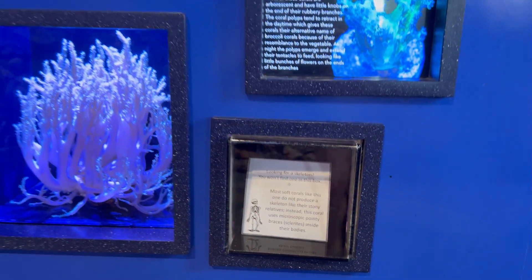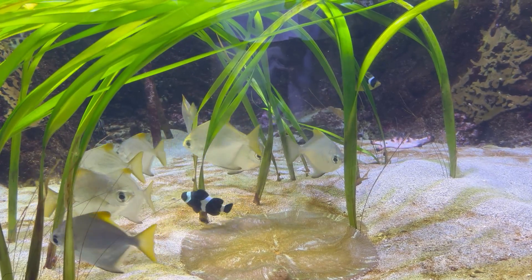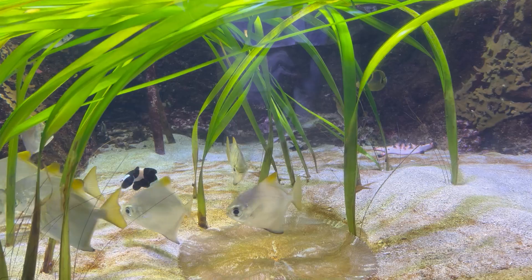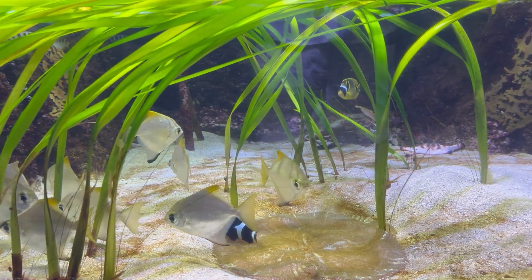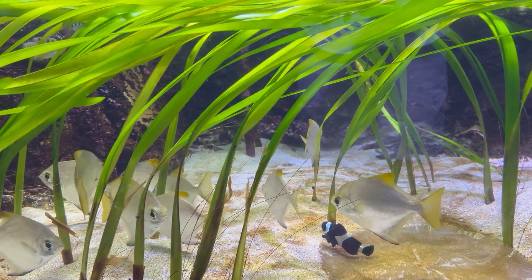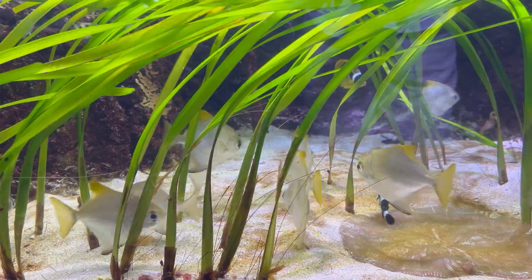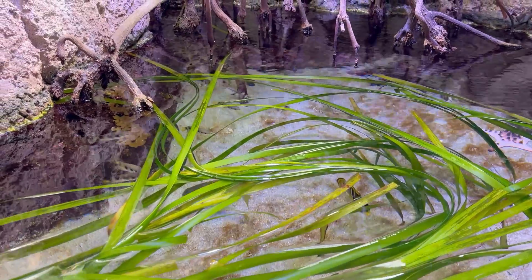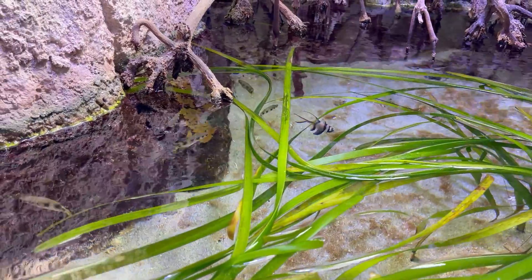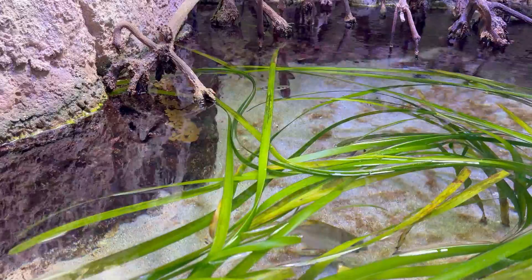Once we got past the Living Reef, we went on to this wonderful mangrove exhibit that had tons of fish and gave a great example of what these mangrove habitats look like and how they can be such a great nursery for small fish. Of course, any mangrove exhibit is not complete without archerfish. I really love archerfish — they're so interesting to watch and super smart. The amount of mathematics they have to do when spitting at food above the water is really very impressive.